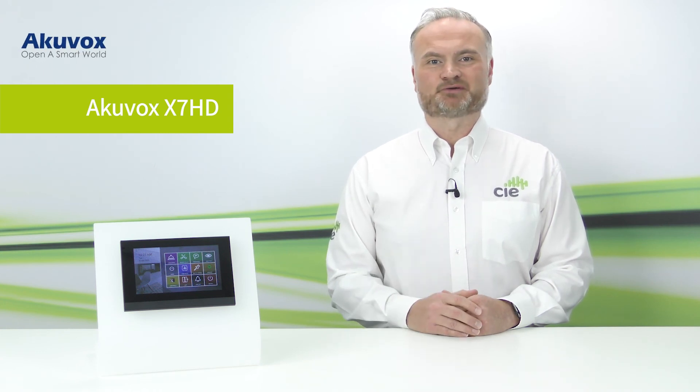Available now from CIE Group, the Akivox X7 HD is the ideal door answering panel for MDUs and managed apartments.